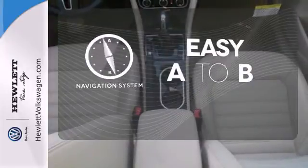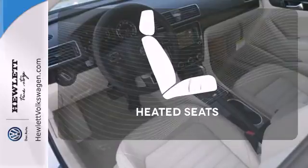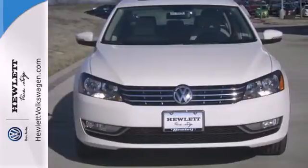Feel confident getting from point A to point B with a navigation system. Ward off the chills with heated seats. You don't have to put your life on hold when you have Bluetooth. This roomy family sedan is ready for you.